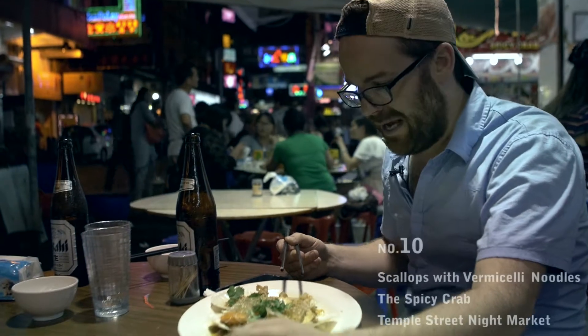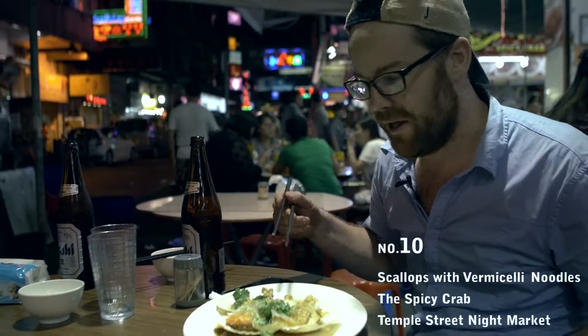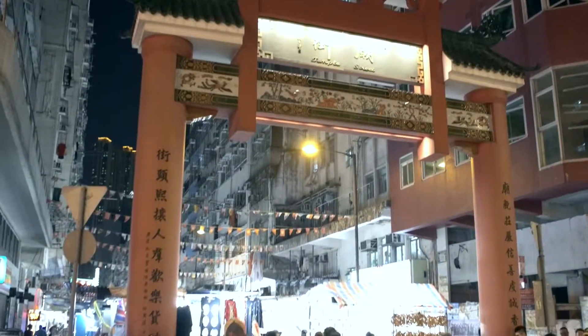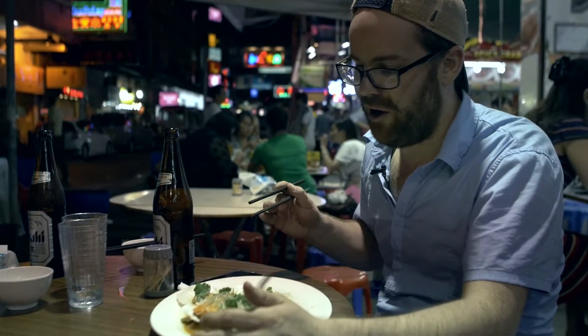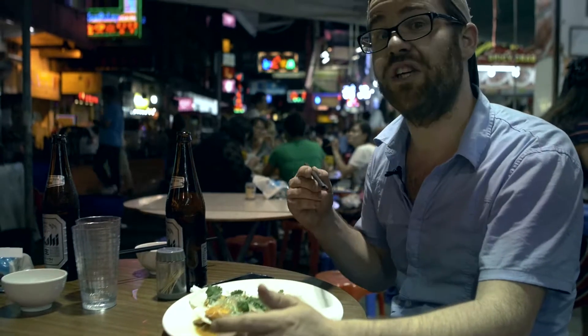I'm eating in the local Temple Street night market and we're eating scallops and vermicelli noodles. This is a house specialty here — it can be found just when you get inside the gates. One thing I can say about all seafood in Hong Kong is it's all fresh, and that is delicious.